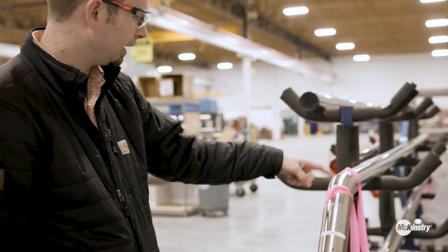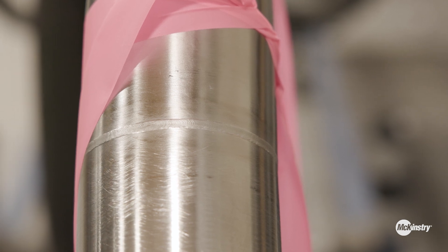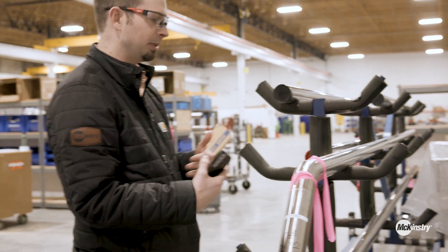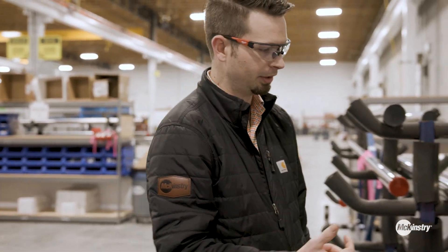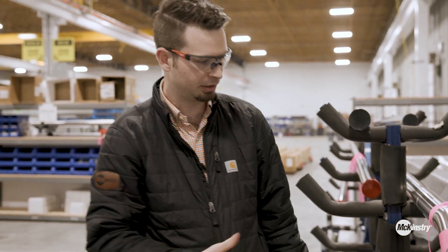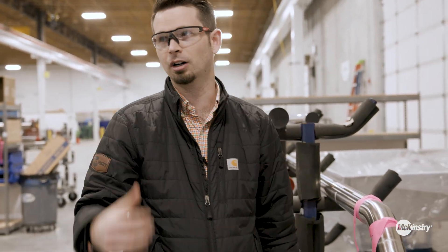Here we have welds that have been completed and are just waiting for inspection. You can see how clean the weld is — once it gets polished up, depending on the specifications of the job, you might not even really be able to tell that a weld was made. Each welder has gone through a certification process for this weld procedure, similar to carbon steel or stainless, but it's a different set of standards and a totally different welding process than welding carbon.